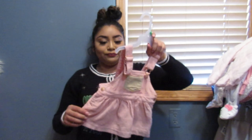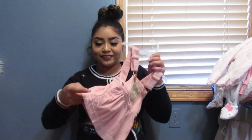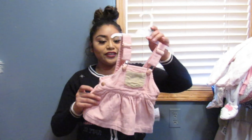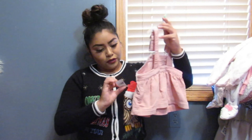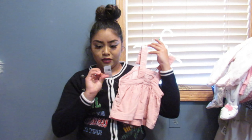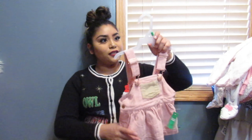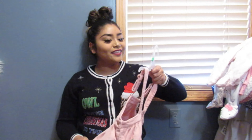I got this adorable little outfit that's sort of like overalls, but instead of pants it's like a little skirt. I thought it was super cute. I got it at Kroger for $12, and it's three to six months, so she's going to probably wear it during the summer, which I'm freaking excited for.